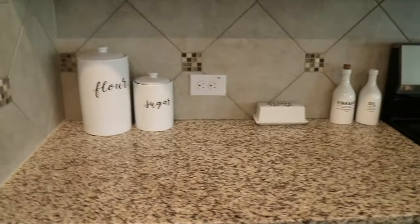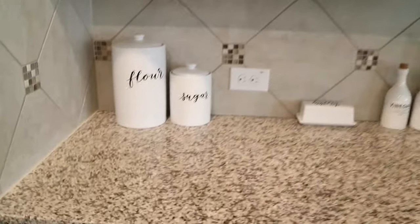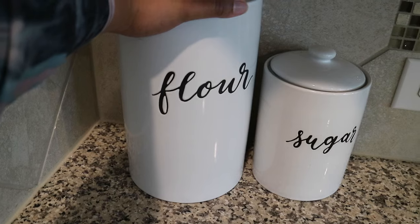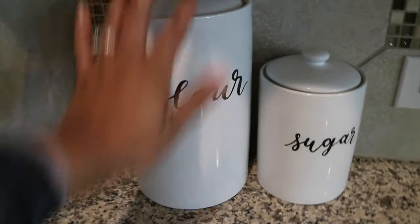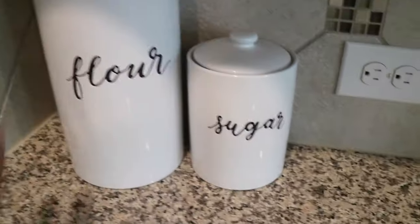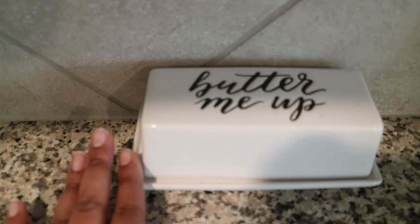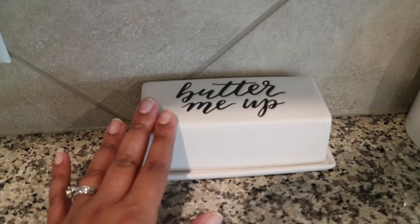Over here is where the stove is. I didn't want a lot of stuff on here but I wanted important things. I have a flour jar — I mentioned these in my coffee bar area. This flour jar was about $15.99 and we got it off our registry. The sugar container I got on sale for about $10.99. Then I went ahead and got the 'Butter Me Up' butter dish, on sale for about $5.99. All of these came from Target.